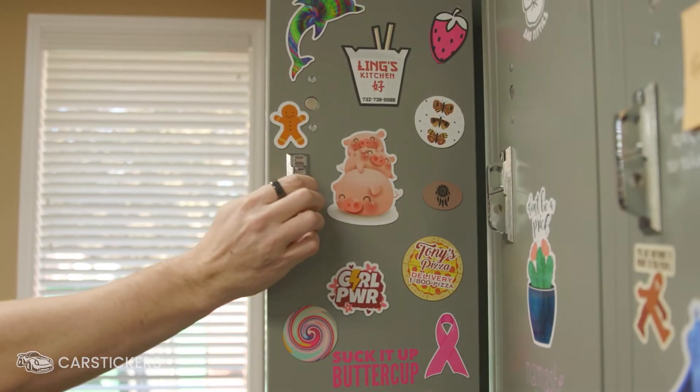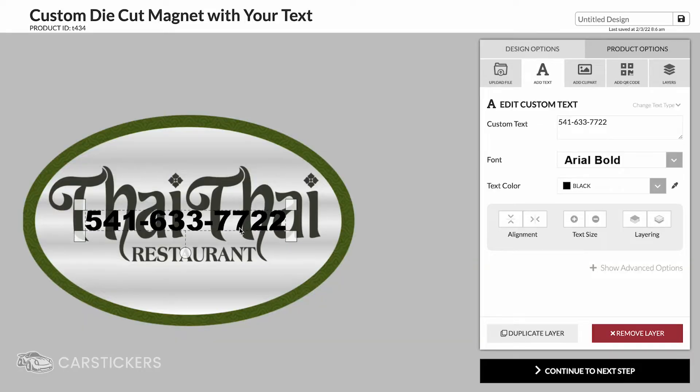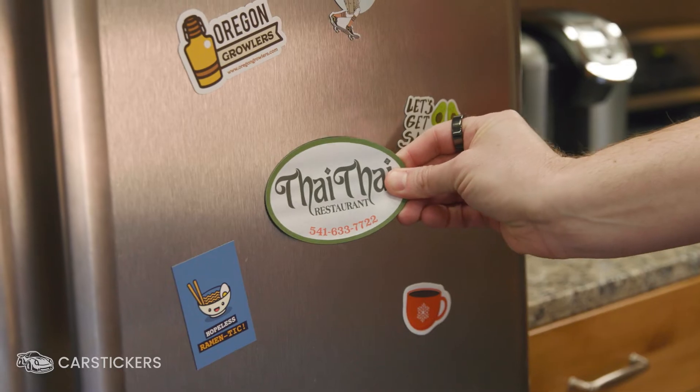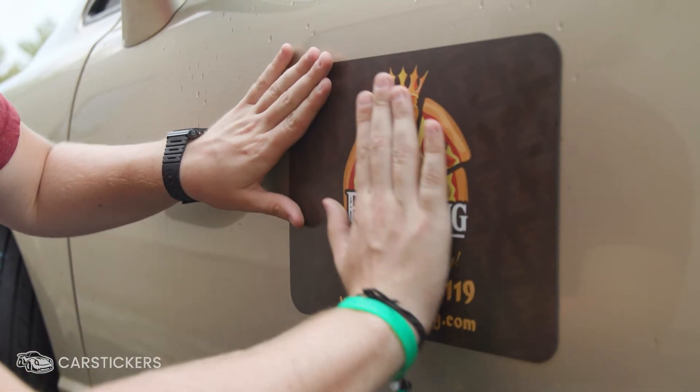Magnets come in a variety of shapes and sizes, including die cuts, and can be designed online using our website's customization tool. Custom magnets are applied to any smooth, clean magnetic surface, including vehicles and car doors.